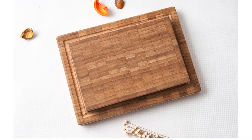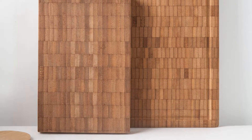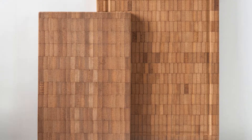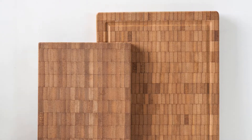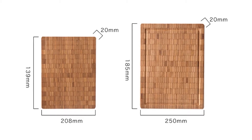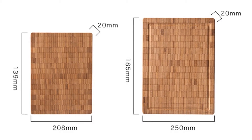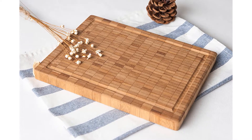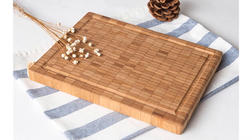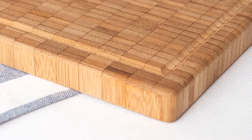Number 4: Usero Bamboo Chopping Board. This is one of the best bamboo cutting boards of 2018. This chopping board has two sizes: small and big. Small size cutting board length is 208mm, width is 139mm and thickness is 20mm. Big size cutting board length is 250mm, width is 185mm and thickness is 20mm.